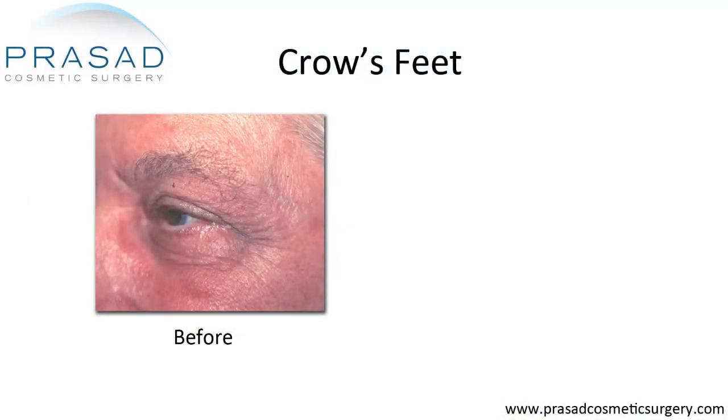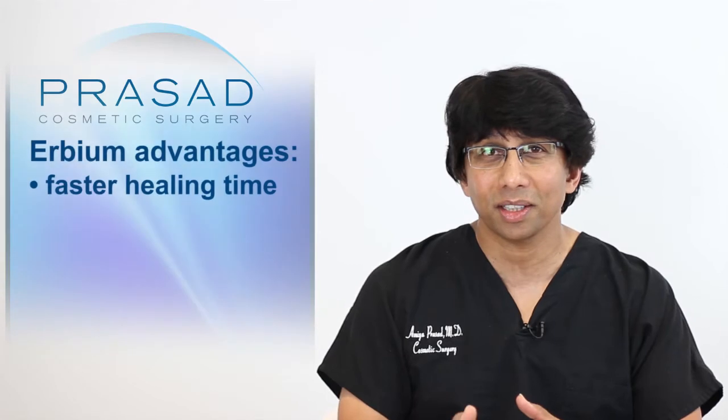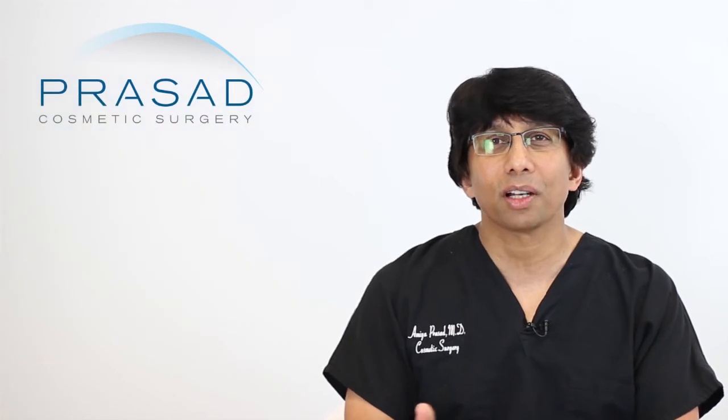Around 1998 or so, the erbium laser was introduced. We decided it was better to allow people faster healing time, maybe not deliver as much thermal energy, and try to get improvement while lowering the risk of complications.